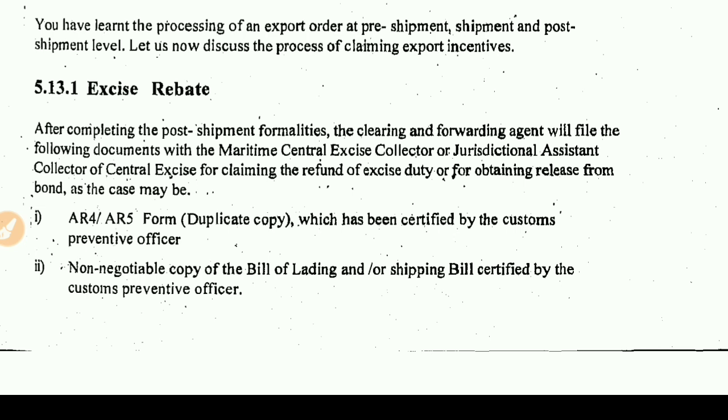The excise duty that has been paid needs to be refunded — this is a benefit given to the exporters, and the exporter claims this benefit. Additionally, for obtaining release from bond, which is a kind of agreement between the importer and exporter, once the goods have been exported, the exporter requests release from the bond.